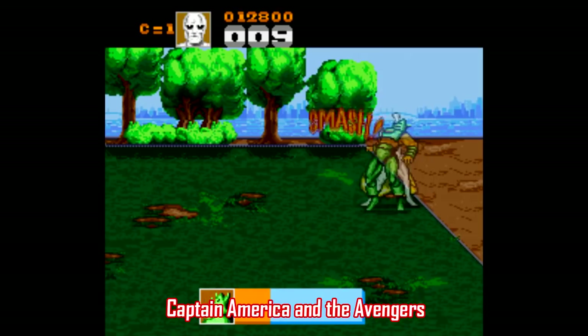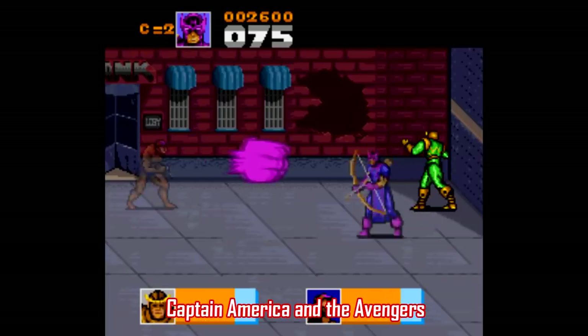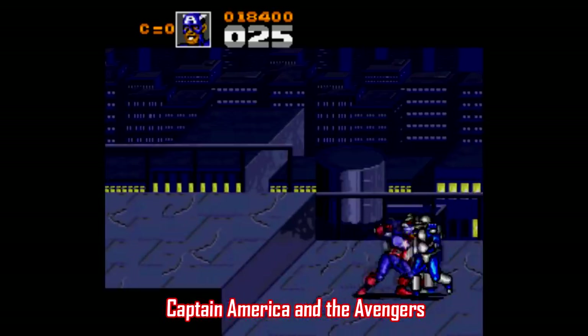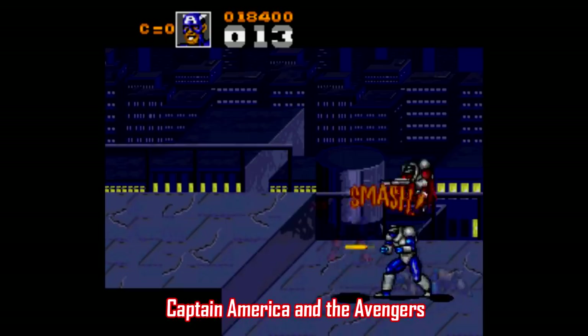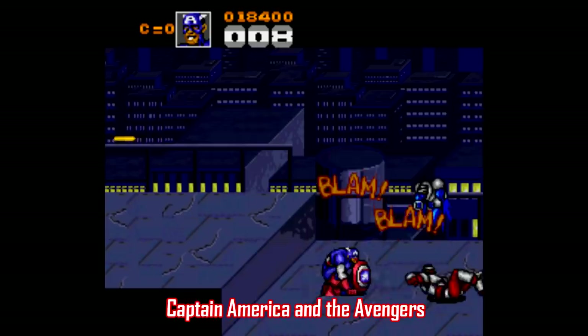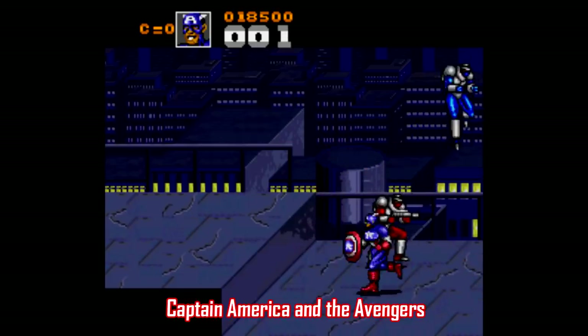This was a botched port of the arcade game developed on the SNES by Mindscape, who were responsible for some of the worst games on the system, like the Terminator. This game is such cheap, lazy crap — a beat-em-up with nothing but damage loops where you get trapped over and over again. It's so annoying. If you want to play a much better version of this game, play Captain America and the Avengers on Sega Genesis, or better yet, just play the arcade game.